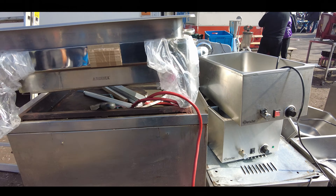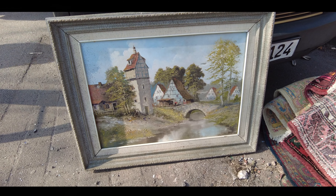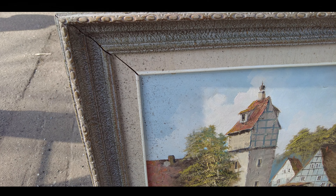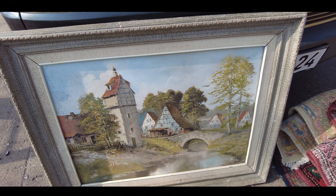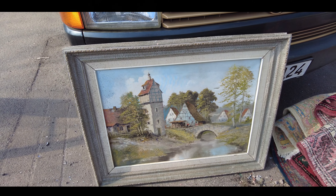Да, красивая картина. Деревня, мост, река и рамка такая интересная. Единственное, что нужно посмотреть — где-то висела у кого-то в доме, и вот плесень или это грязь. Ну, если поменять рамку, то само полотно, холст — он ещё в хорошем состоянии. Почистить и можно куда-то повесить.